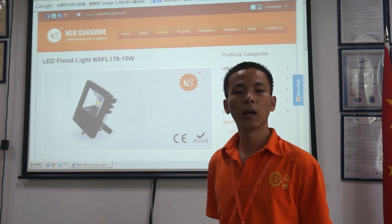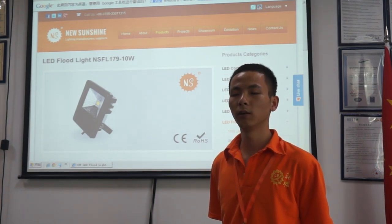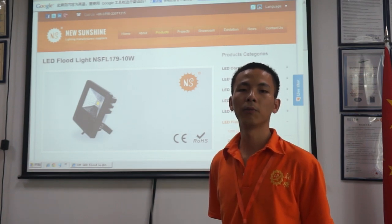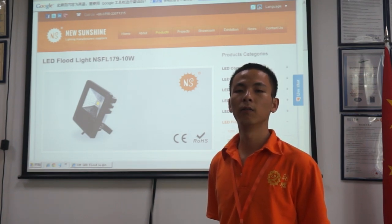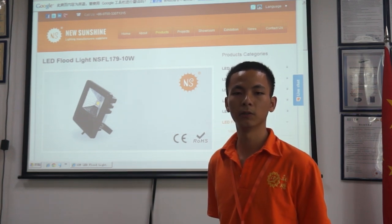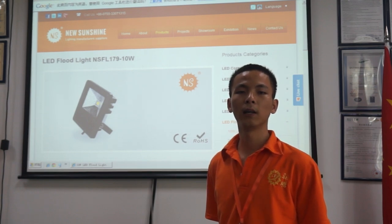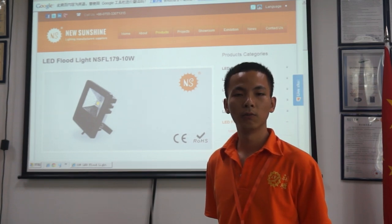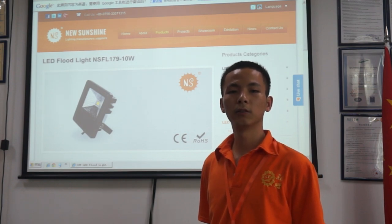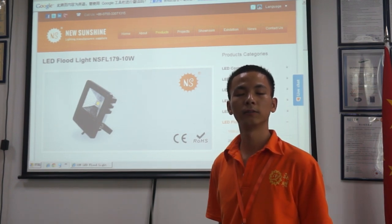And if you have any interest or any projects, we can help you. Please visit our website and find our contact people. We are here waiting for you. Welcome to visit our website, www.newsanshian.com. Thank you.